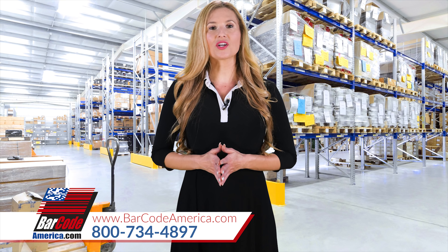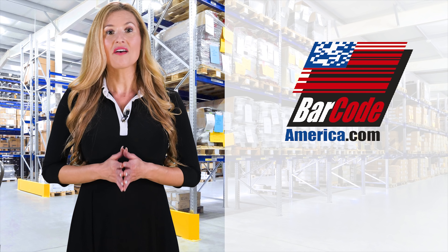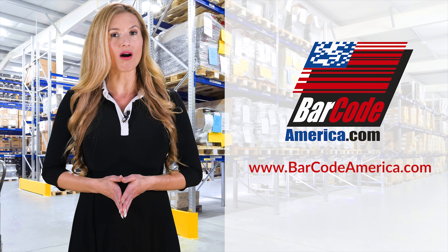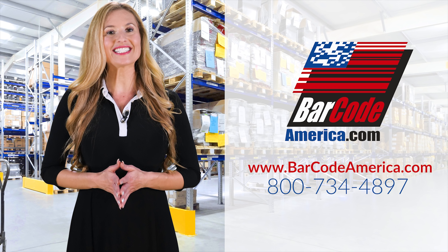If it doesn't exist, we can create leading-edge products. If you need help with your barcode system or have any questions, visit barcodeamerica.com or call 800-734-4897 today.